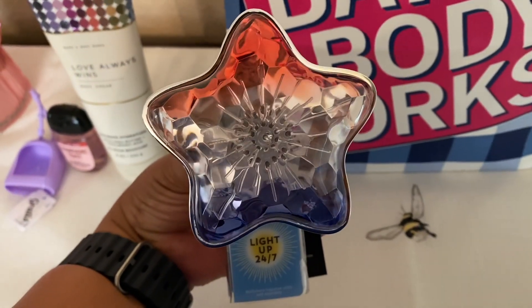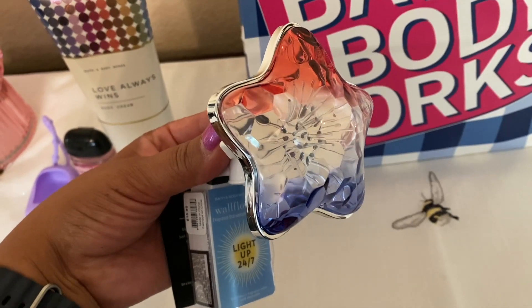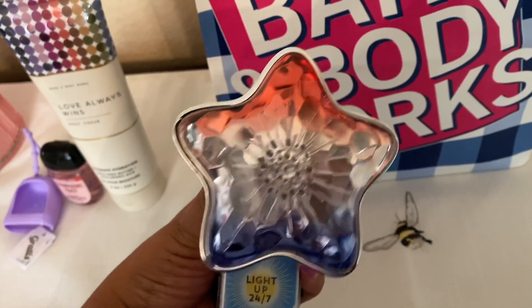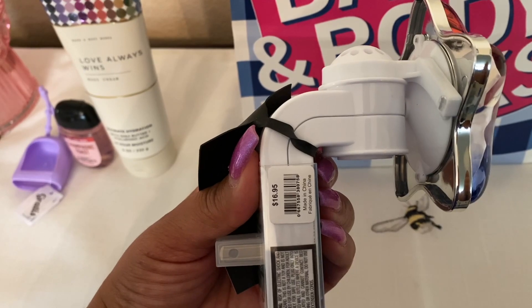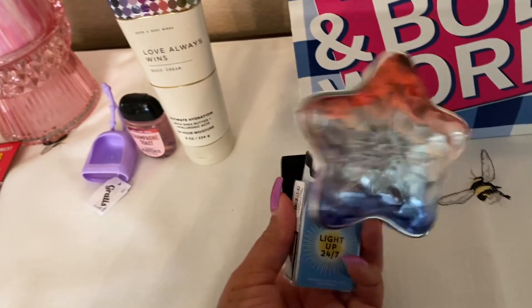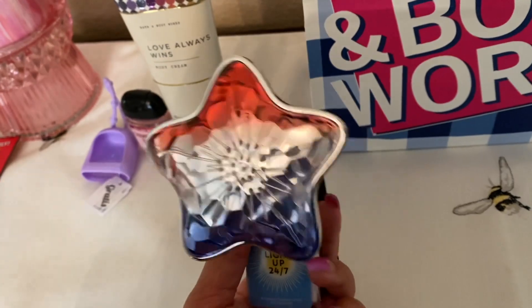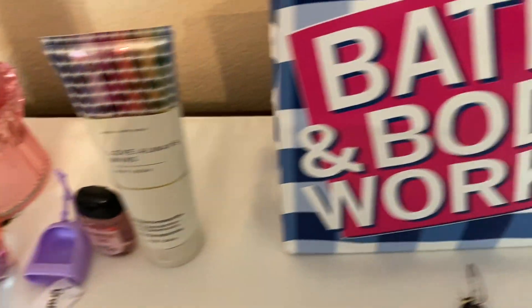Let me show you my rewards item. If you watch my videos you already knew I wanted this one — between the bag and this, I was trying to decide on my last reward. Here it is: a 4th of July star, with red, white, and blue. It's $16.95 but I got it with my rewards. It lights up, so I'm excited to have it. I don't plan on plugging it in quite yet, but I just wanted to have it.